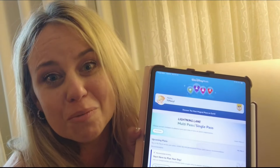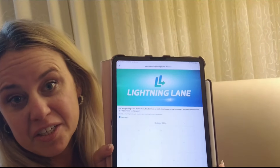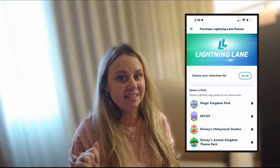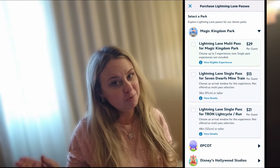We will start with the home screen. On the home screen, you can see where you can click up here to purchase your Lightning Lane Multi-Pass and Single Pass. You can do this seven days before your vacation. Once you click purchase, you go to the screen and pick the dates that you're going to book for your vacation. From there, you will pick your park. Once you pick your park, you can see the Lightning Lane Single Passes, the Lightning Lane Multi-Passes, and the prices for everything.